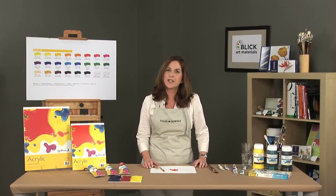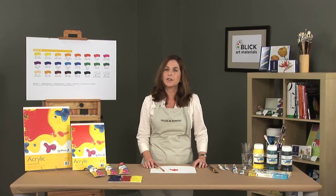System 3 and System 3D is the perfect choice for those artists who are beginning to use acrylic or seasoned professionals who want a paint at an affordable price.